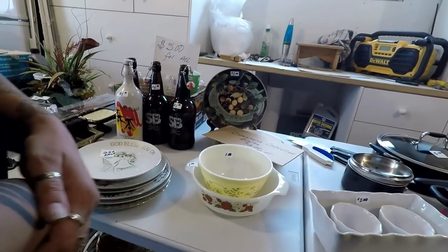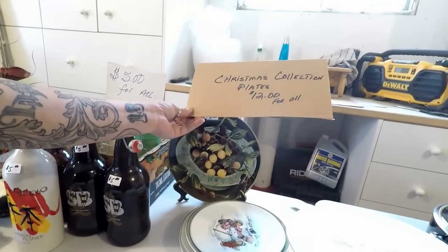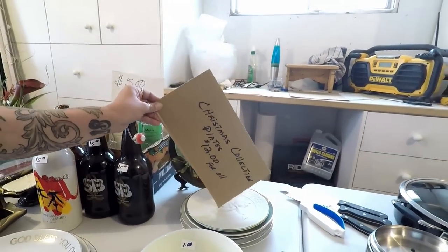Here's more Pyrex — Christmas plate collection. Isn't that right? They're just... it'd be funny trying to eat off that.